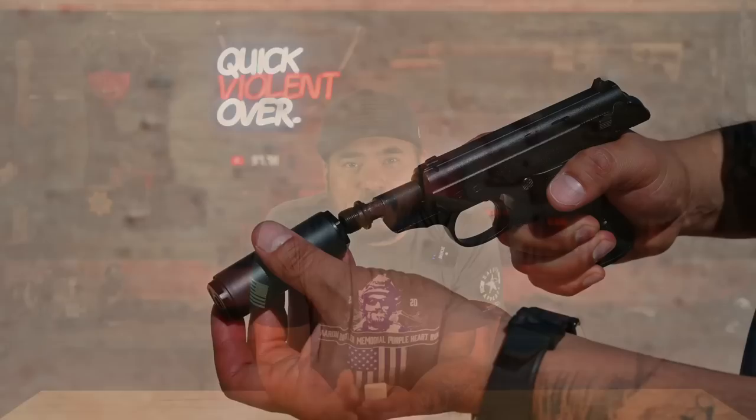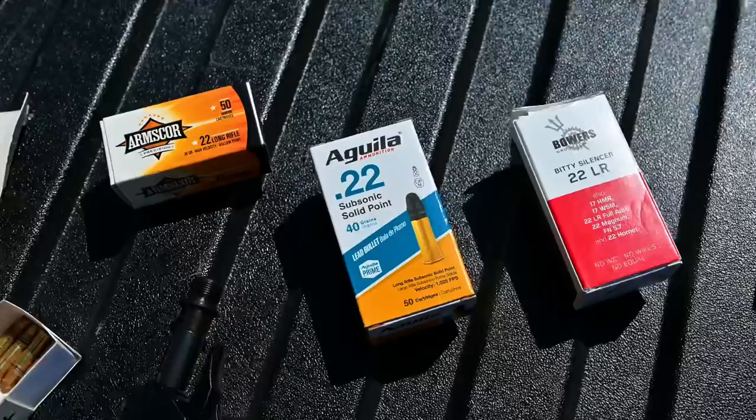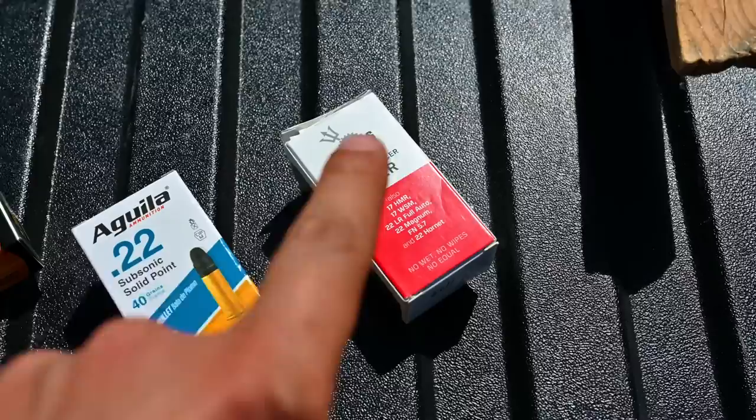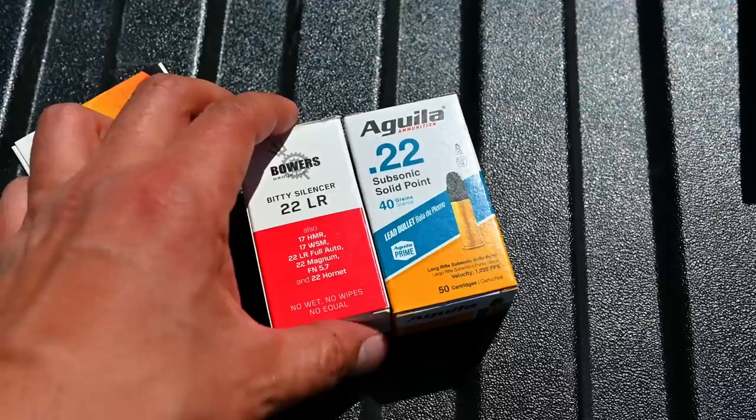I also wanted to record our first shot through the Walther PPKs suppressed, so I equipped the Bowers Bitty .22 long rifle suppressor and recorded our first shot in that configuration. We've been rocking this ArmsCore .22 long rifle ammo with no issues whatsoever. We're now going to switch over to Aguila .22 subsonic ammo — subsonic means we're using a suppressor. This box is not another box of .22 long rifle ammo even though it's the same size; it's actually the Bowers Bitty tiny little suppressor. Super cool — it's the same size box as the Aguila .22 subsonic ammo. Let's get this thing threaded on and see how it does.